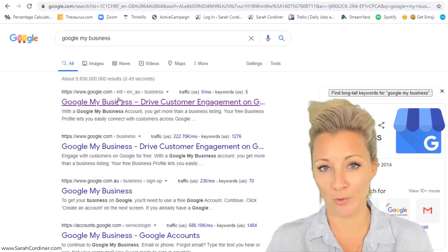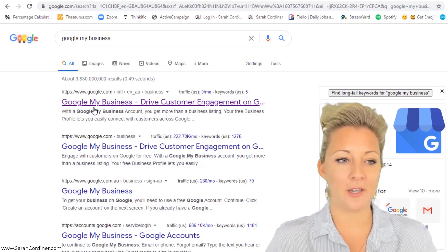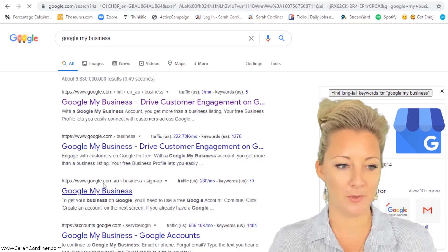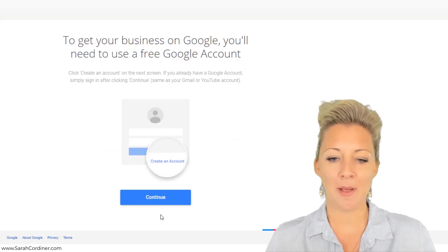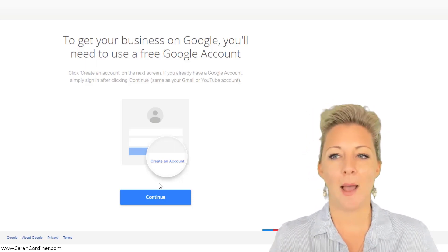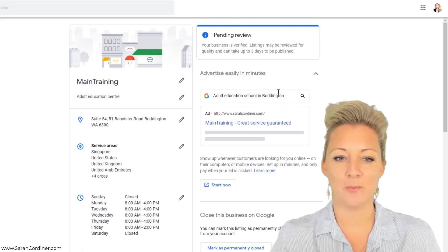One way to get your business to come up in people's search results is to list your business in Google's business directory listings. What you're going to want to do is go to Google My Business. When you're in Google My Business, click on that — there's google.com.au; I'm in the AU obviously, you will have it in your place. Press continue. Now if you have a Google account, great; if you don't, you might need to set one up.